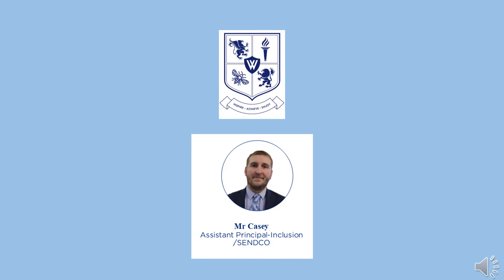Hi everybody, my name is Mr Casey and I'm the Assistant Principal at St Cote Wellacre. As I'm not able to come and meet you this year in your primary school and answer any questions you have, I've put this video together to answer questions that I'm commonly asked.